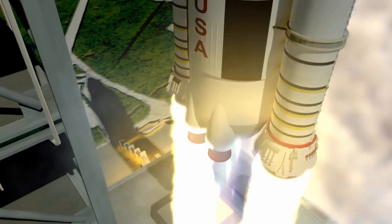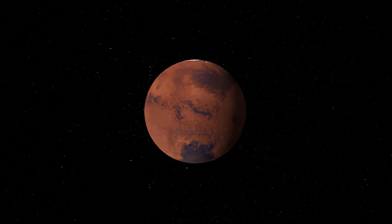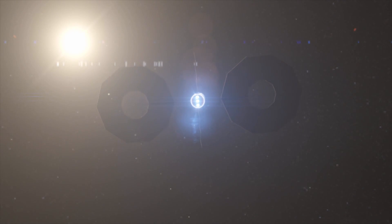The robotic capture mission will prove a number of the capabilities humans will need to reach Mars in the 2030s, including advanced solar electric propulsion, an efficient way to move larger cargo payloads into deep space.